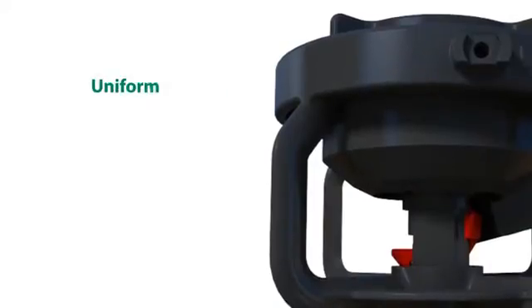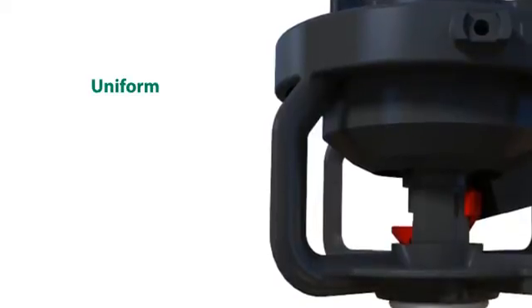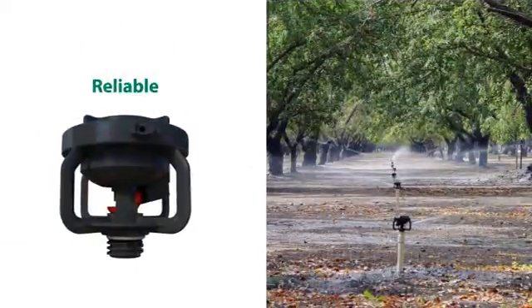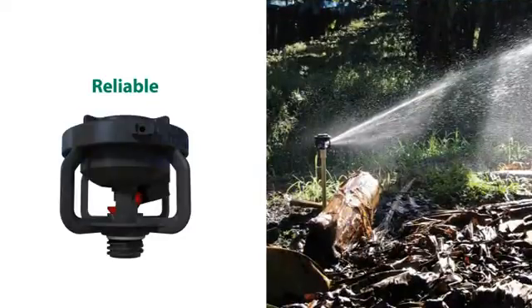The LF-Series sprinkler provides exceptional water distribution uniformity and is also particularly suited for climate control and frost protection. Hybrid impact sprinkler design provides Rain Bird reliability you can depend on season after season.